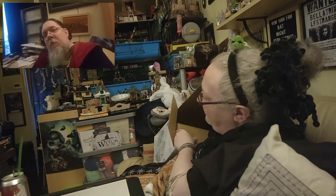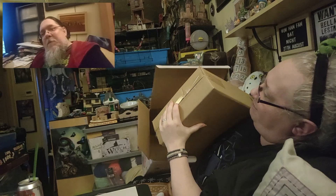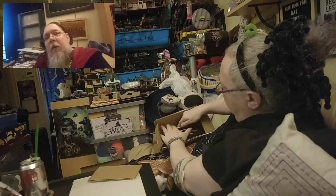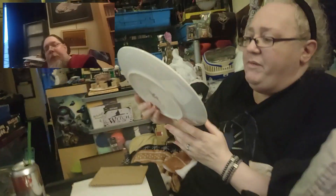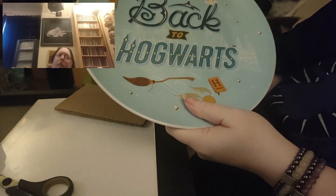It looks like all the plates are in one box together. It was a very heavy box. We'll get them out — if I get out one of the plates first. It's quite a large plate as well, a good size, and they're quite thick too.